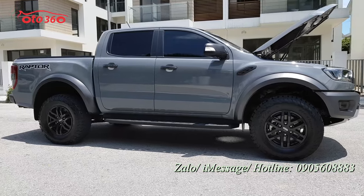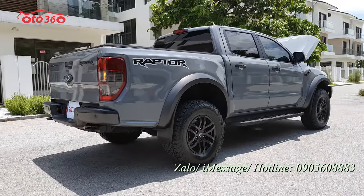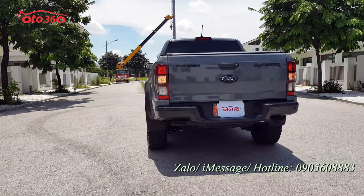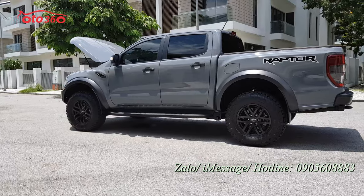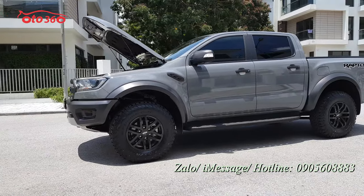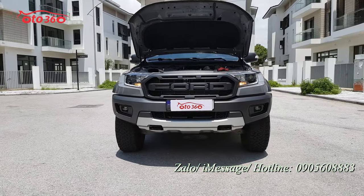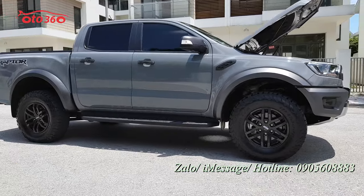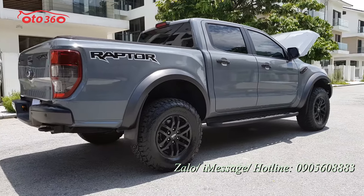Nếu quý vị quan tâm đến chiếc Ford Ranger Raptor 2021 siêu lướt này, hãy liên hệ ngay theo hotline Ô Tô 360 đang để phía dưới góc bên phải màn ảnh: 0905 608 883, để được tư vấn hoặc mời qua địa chỉ cửa hàng 16 phố Tố Hữu, phường Trung Văn, quận Nam Tứ Liêm, Hà Nội để xem xe và lái thử. Quý vị đang theo dõi clip hãy like, đăng ký kênh Ô Tô 360 để đón nhận những video và chiếc xe mới nhất. Xin cảm ơn và hẹn gặp lại quý vị ở những video tiếp theo.